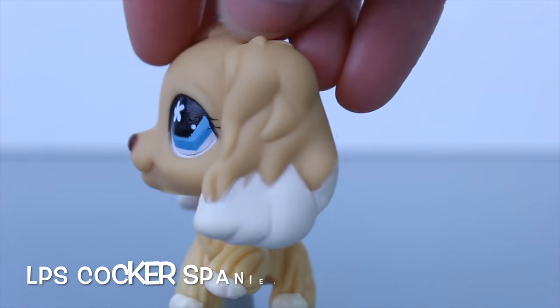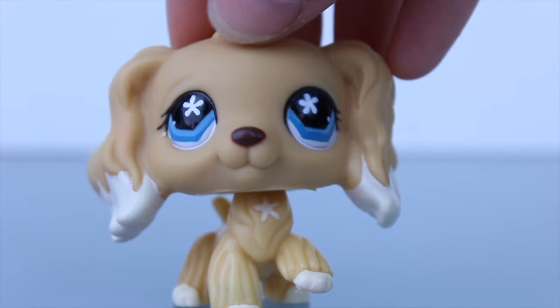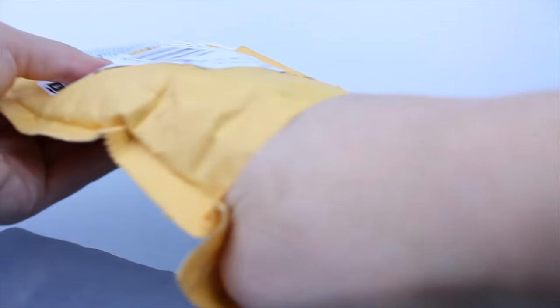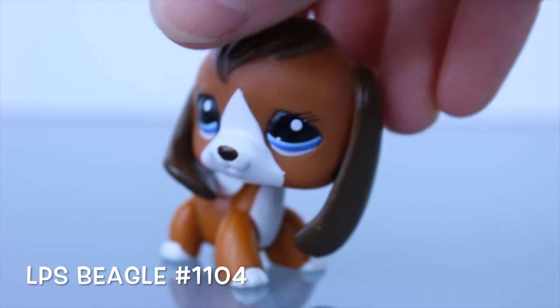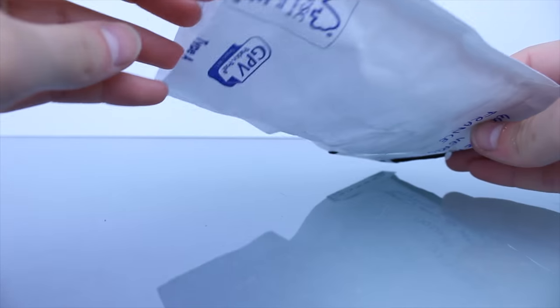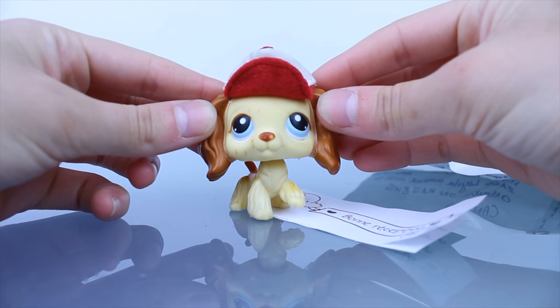The next package — I got her, and I have really wanted her for a long time, and I found her for a really good price. Next package, I got this Beagle. I actually had her before but I traded her for a really bad pet, and now I'm glad I have her again back in my collection.